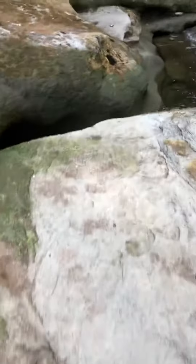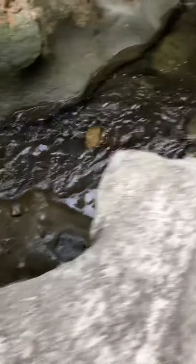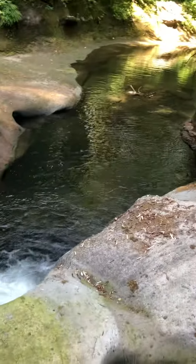We've got potholes over here that the creek has carved, and it's made some very beautiful little, basically like natural tubs. And it's pretty fun to swim in.